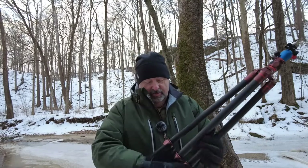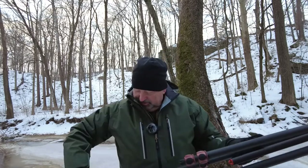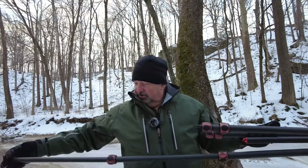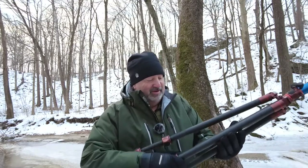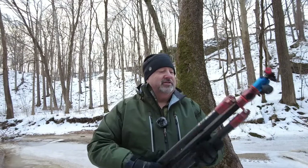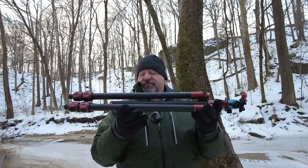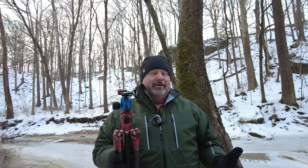The only other negative to Winston, if you like to hike a lot, is going to be its size once it's fully collapsed — it's a little bit on the long side. As you can see, this thing's about two feet long when it's fully collapsed, which makes it pretty big in your backpack, makes it a little bit difficult to seat it in, and every once in a while if you're moving really hard it'll bounce around and try to hit you in the back of the head. Not fun.